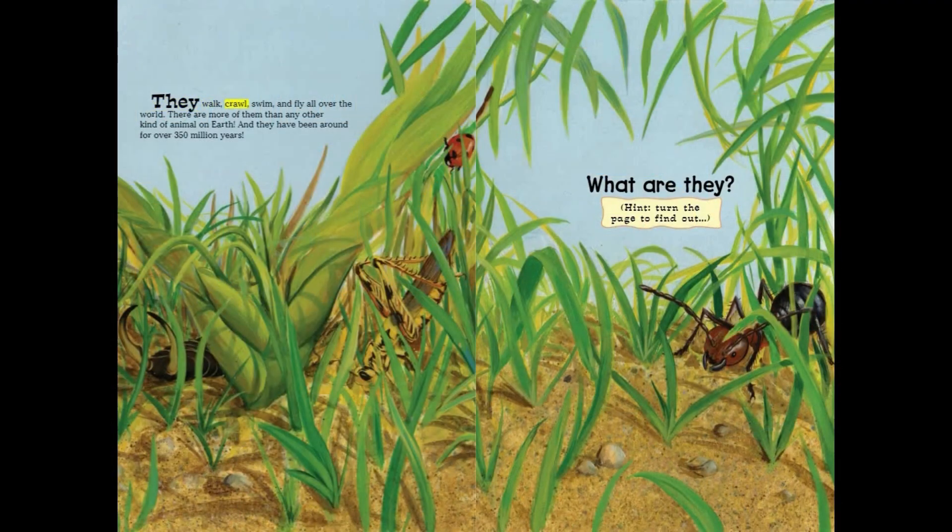They walk, crawl, swim, and fly all over the world. There are more of them than any other kind of animal on Earth. And they have been around for over 350 million years. What are they? Hint: turn the page to find out.